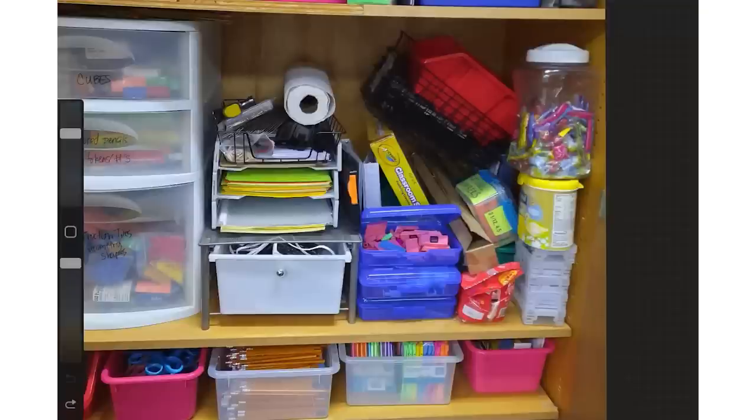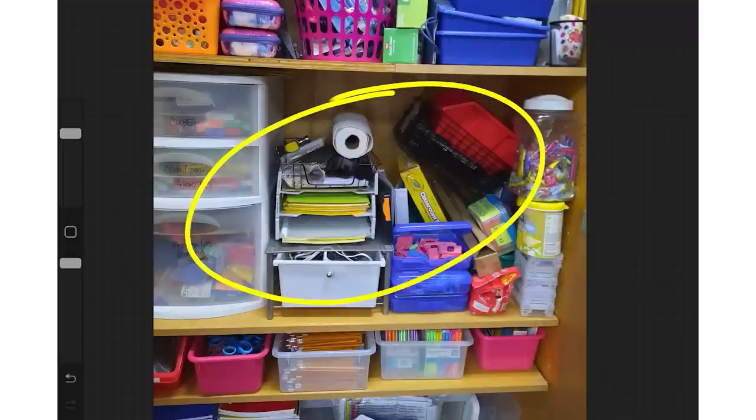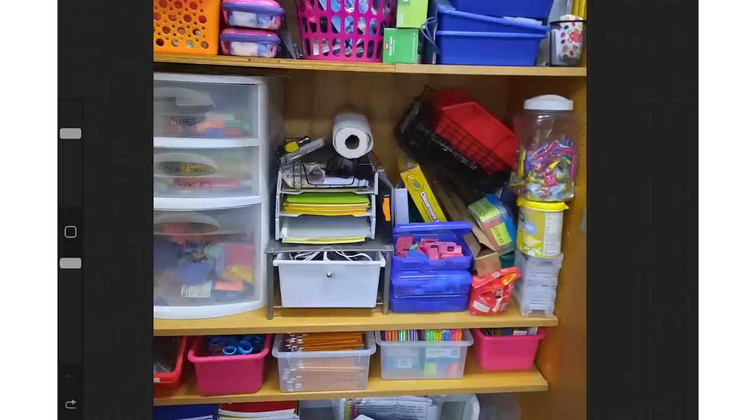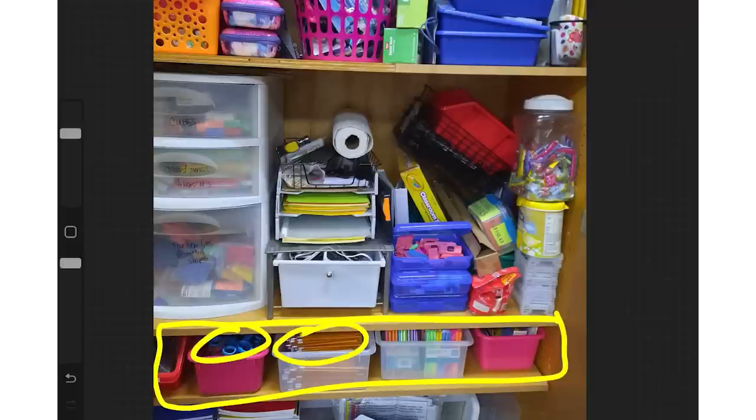The other thing I noticed from this photograph is your shelves don't look super deep — the entire cabinet isn't very deep, which is a good thing. Really deep cabinets can be a pain to organize because stuff gets stuck in the back. This section right here looks very well organized — you have bins that perfectly fit the height, you're maximizing the space side to side, and things look categorized with scissors, pencils, and mechanical pencils.